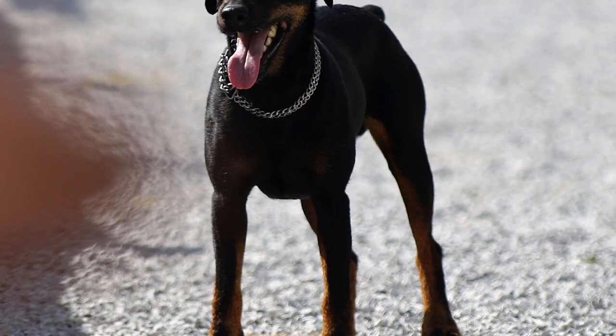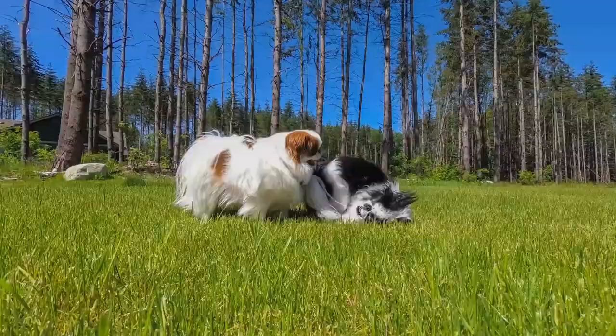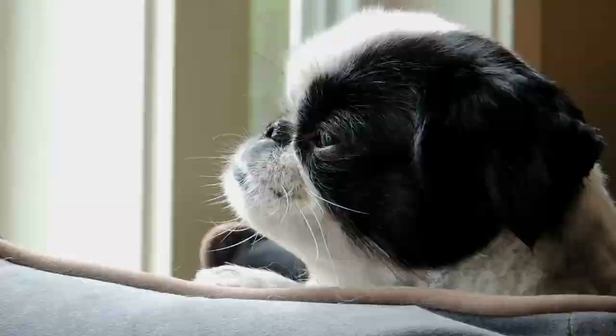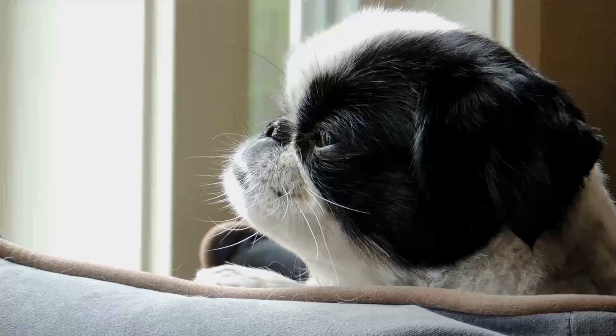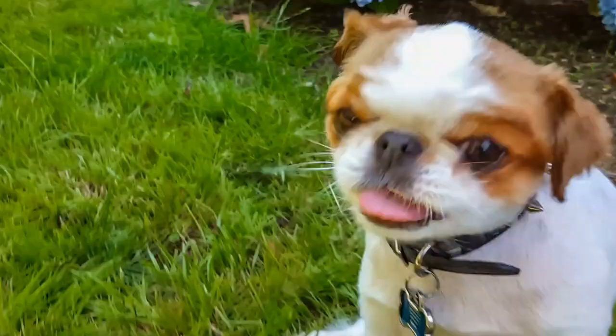A small companion breed dating back to antiquity, the Japanese Chin is often described as an affectionate, sweet, and playful breed. While lively and playful, the Chin does not need much in the way of exercise. Most of their requirements can be met by following you around the house, which they will do quite often. They do enjoy a daily short walk and play session with their favorite human. Most Chins are quiet, which is a great big plus for those who do not like yappy dogs.